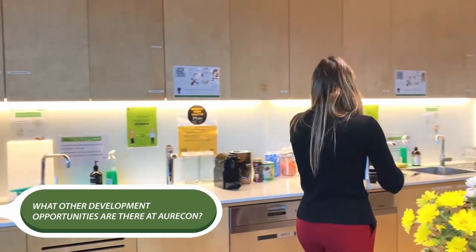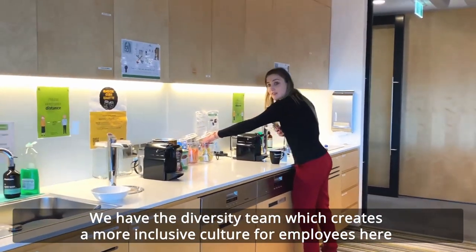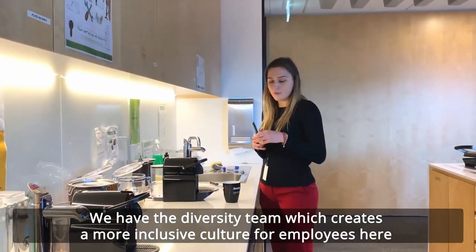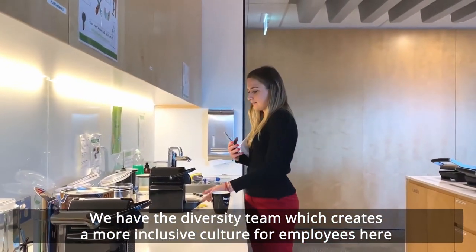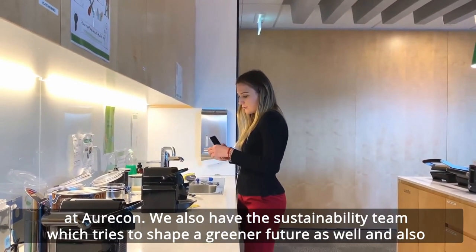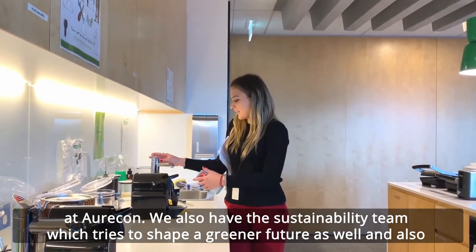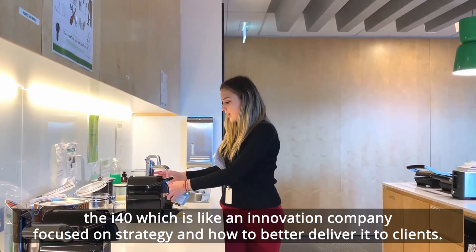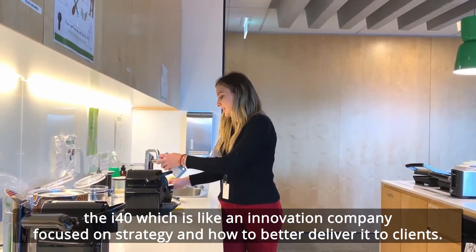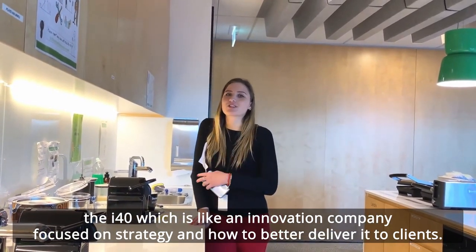What are the other development opportunities here at Oricon? We have the diversity team, which is creating a more inclusive culture for employees here at Oricon. We also have the sustainability team, which is trying to shape a greener future. And also the i40, which is like an innovation company focused on strategy and how to better deliver to clients.